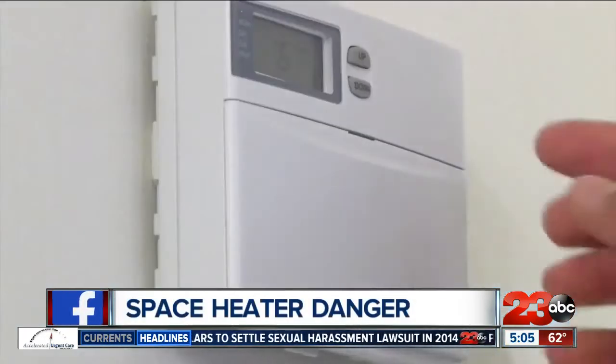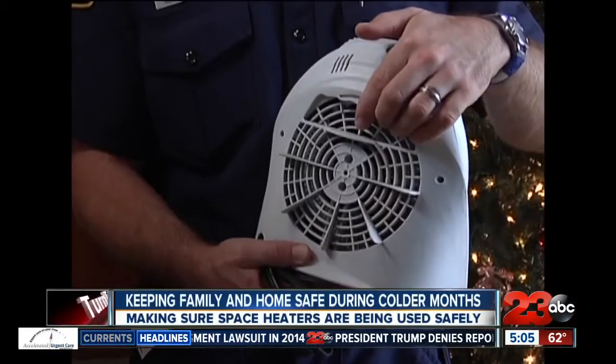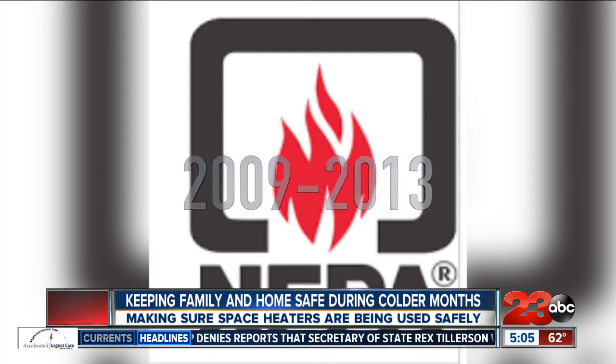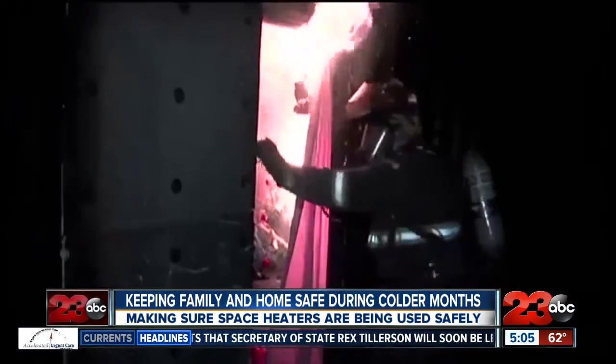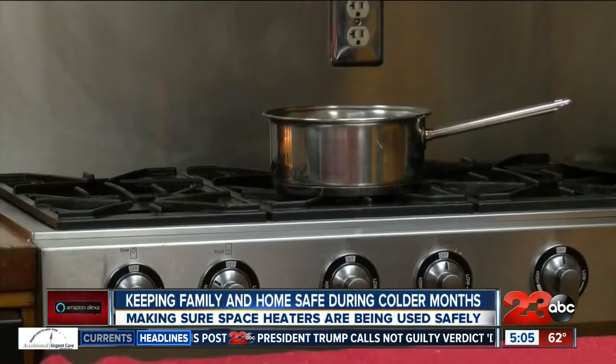It may feel like it's time to bundle up and start turning down the thermostat, but if you don't want to see a bill increase, space heaters may be the way to go. However, the National Fire Protection Association estimates from 2009 to 2013, space heaters were responsible for nearly 400 deaths and 22,000 fires. Portable heaters are actually the second leading cause of home fires, second only to cooking fires.